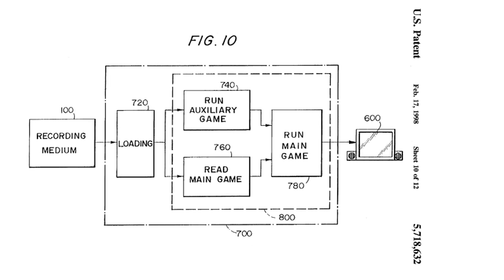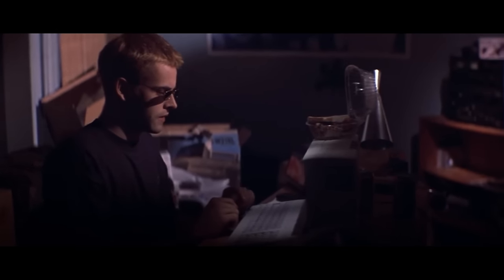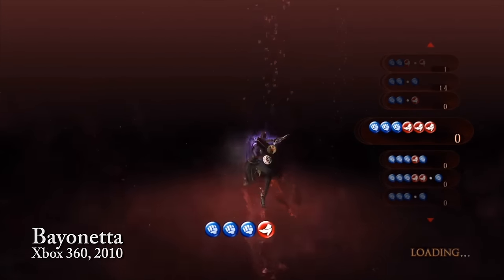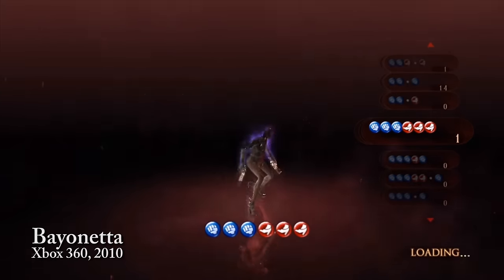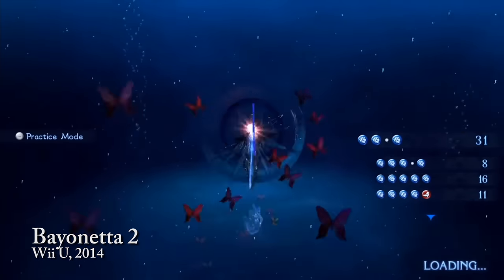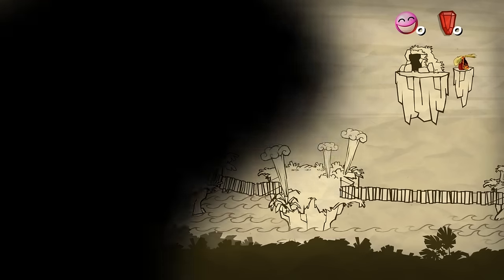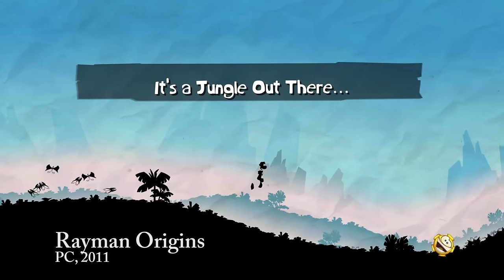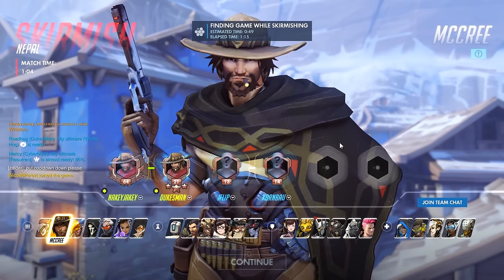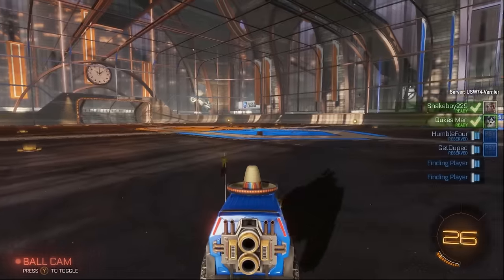Although Namco's patent prevented games from loading auxiliary games while loading the main game, developers got around this by loading just a small chunk of their main game to let players practice their moves while waiting. Both Bayonetta and its sequel allow you to practice the many combos you'll need to master while the next section loads — getting two birds stoned at once. Rayman Origins did this in a gorgeous way by having you run and jump in the dark realm while the level loaded. It's also worth mentioning skirmish modes in games like Overwatch and Rocket League that let you practice while the game finds you a match online.